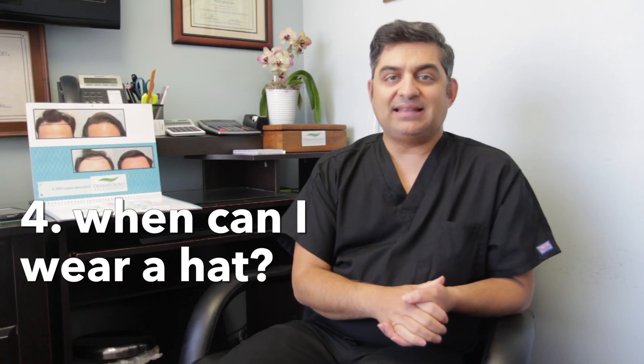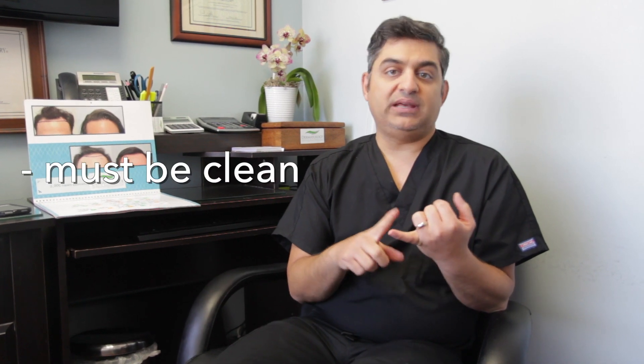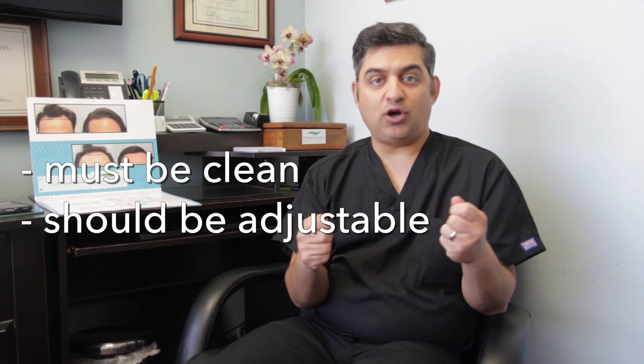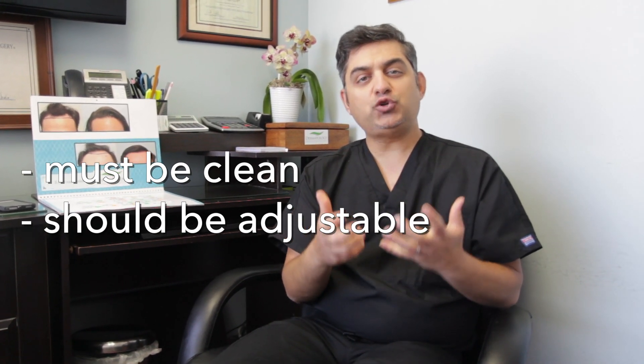When can I wear a hat after hair transplant? Typically, the first 24 hours after hair transplant you have a bandage around your head. Once you remove the bandage, you could wear a hat. But here's what you need to be careful of: number one, it needs to be a clean hat, so wash it beforehand. Number two, make sure the hat is not a one-size-fits-all hat, but one that has straps on the back so you can adjust it. Number three, make sure it's not too tight — you don't want to constrict blood flow, because your new grafts really depend on blood flow. Other than that, wear whatever you like.